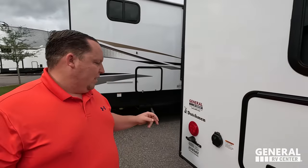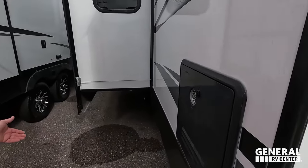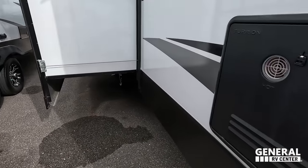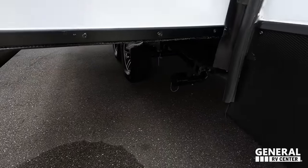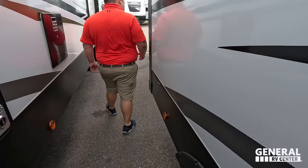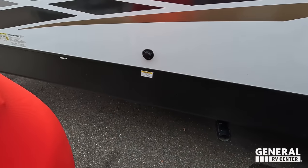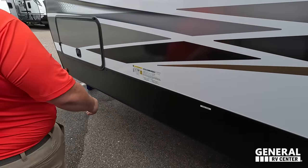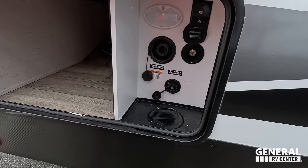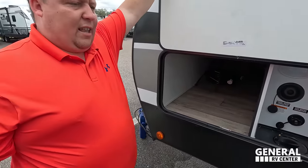This unit comes with a backup camera already installed. 50-amp service here. A Furrion instant hot tankless water heater — I love that, it checks off so many requirements. That's where you dump your gray tank. There is a cable-driven slide-out system, and here's where you dump your black tank. Black and gray, plus a black tank flush right here. Water hookup, potable water fill, city water connection, a little outdoor shower, cable — everything you're looking for.